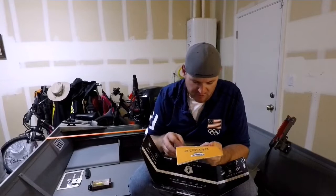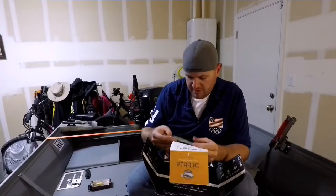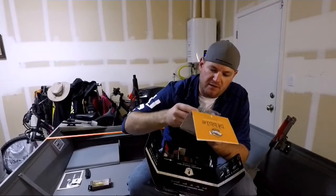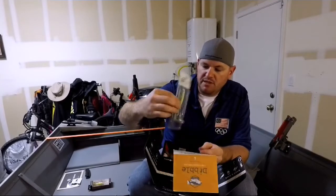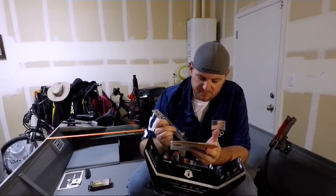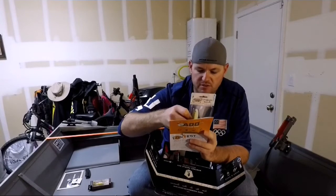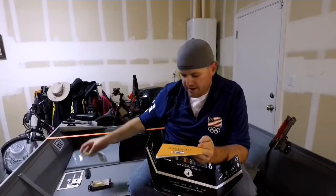Next is the Jenko Fishing Tremor Head and Tremor Shad. This looks like a large soft body with a jig head, and there's a clear piece — I'm not sure if that's a bill to help it dive. I really like the colors on this — green works really well around here. This is $5.99.